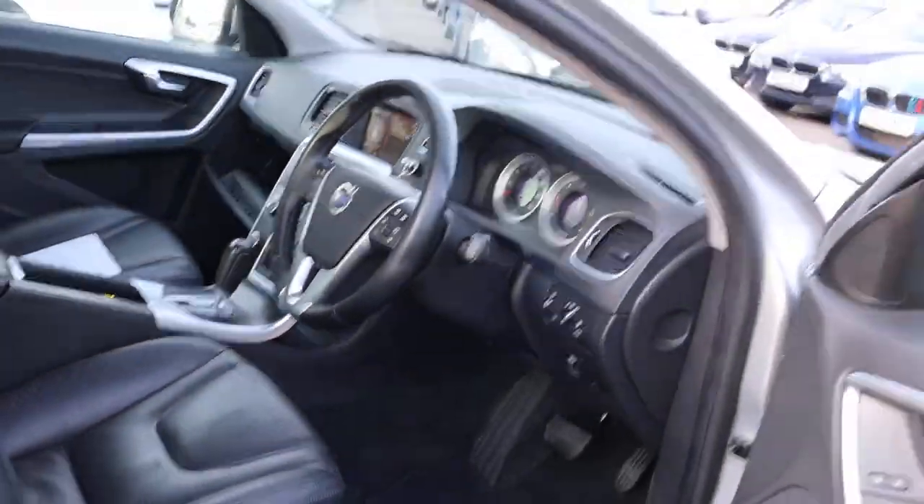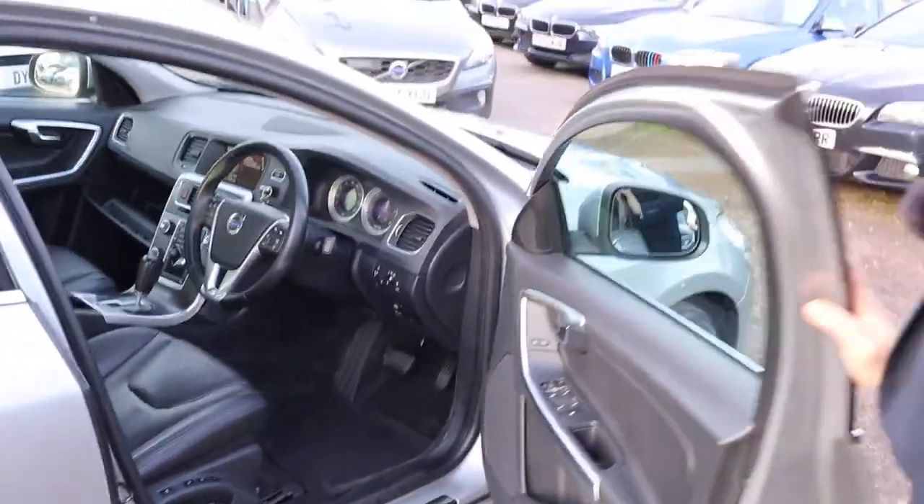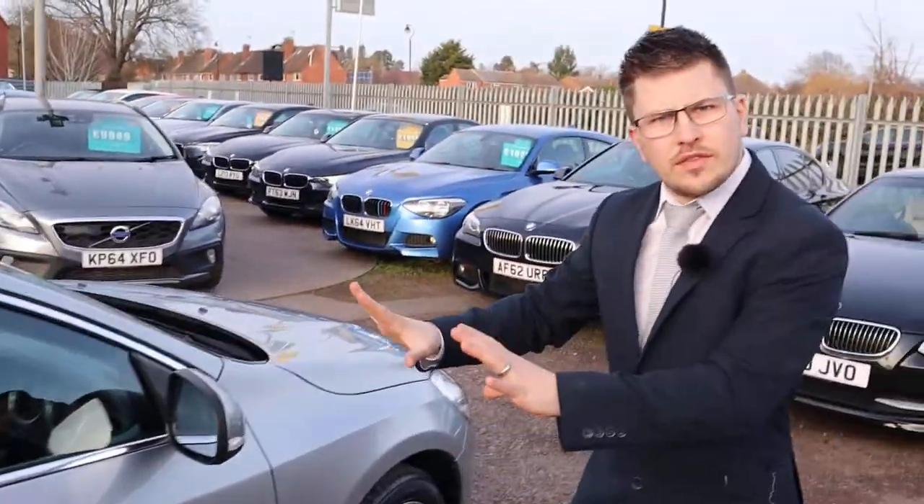Let's step back outside and have another walk around. Memory seats in there too, by the way.